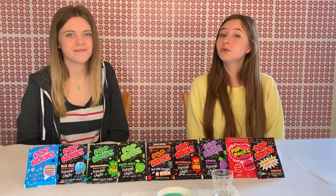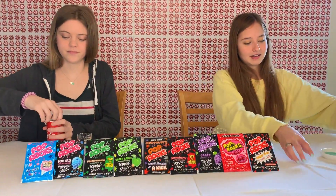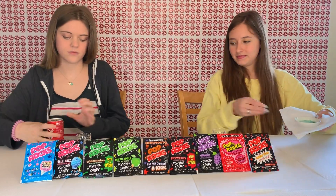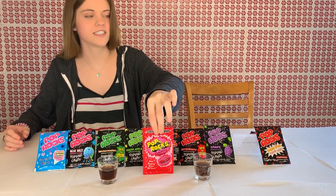We found a really cool challenge: drinking soda, which is already carbonated, and mixing it with the Pop Rocks. We thought that was a really cool idea, so we're going to try it with these little cups. We'll fill them up a little bit and do cherry, so it'll taste like cherry Coke.